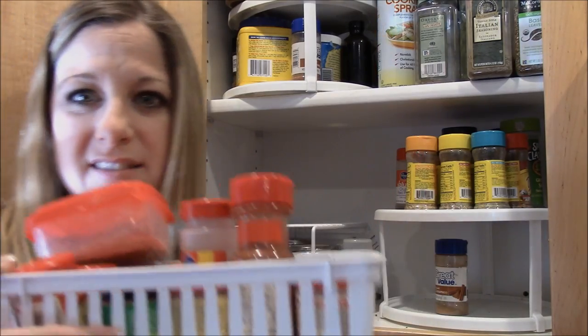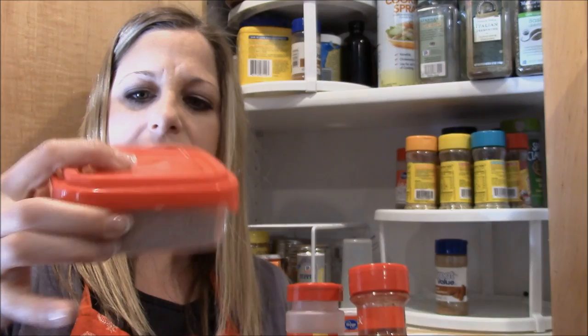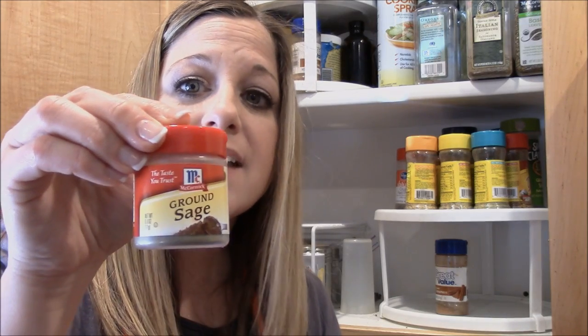This smaller basket has all the little bottle seasonings. This is fajita seasoning — I made fajitas with it once and linked the recipe, and some of you tried it too. We also have some ground sage.